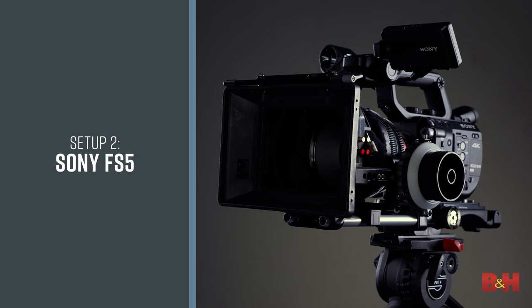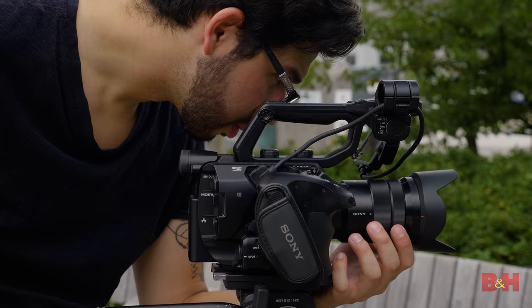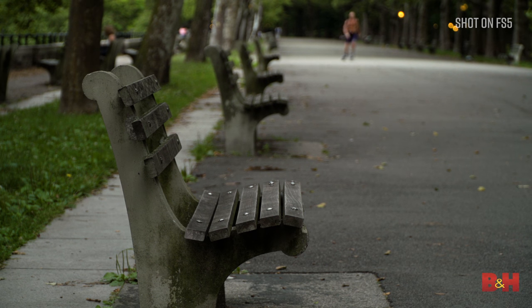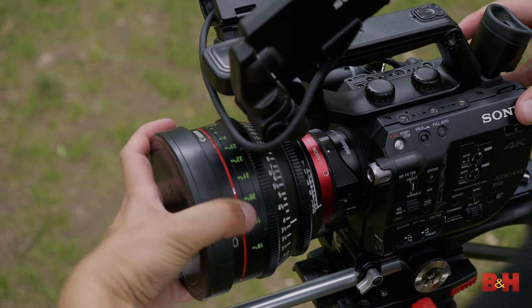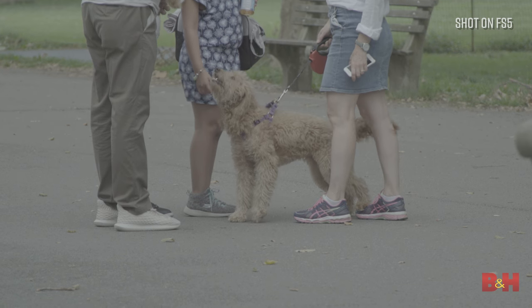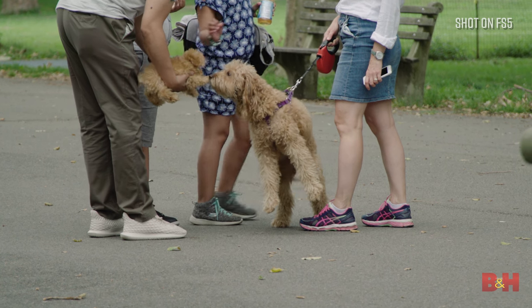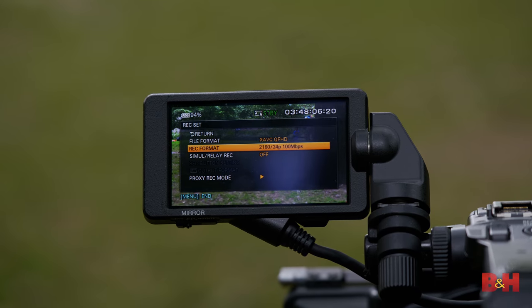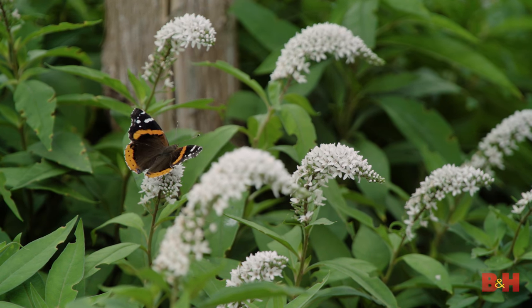Our second option is the Sony FS5. There are a few advantages here in the form of a smaller size, lower cost, and the flexibility of upgrading the camera in the future. It has a gorgeous Super 35 sensor as well, based on the E-mount, which means you have a lot of lens options if you start adapting glass on top of the native options available from Sony. With 14 stops of latitude in the S-log modes, the FS5 is a powerful option, but its internally recorded 4K is limited to 8-bit 420 color. In 1080p modes, the FS5 supports 10-bit 422, so this is also a very capable camera for HD delivery.